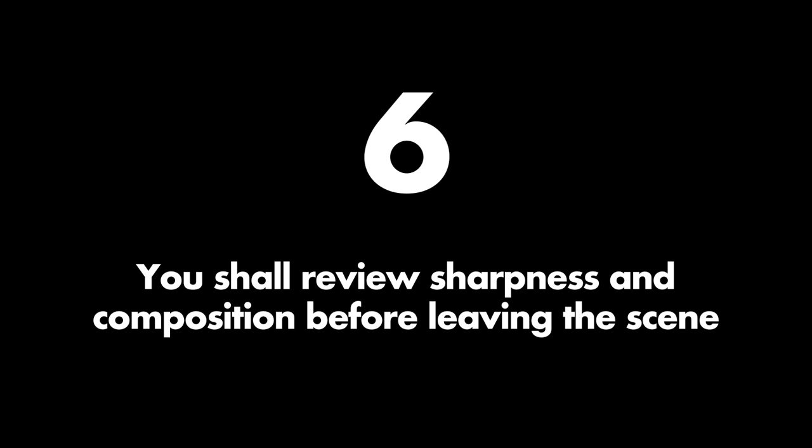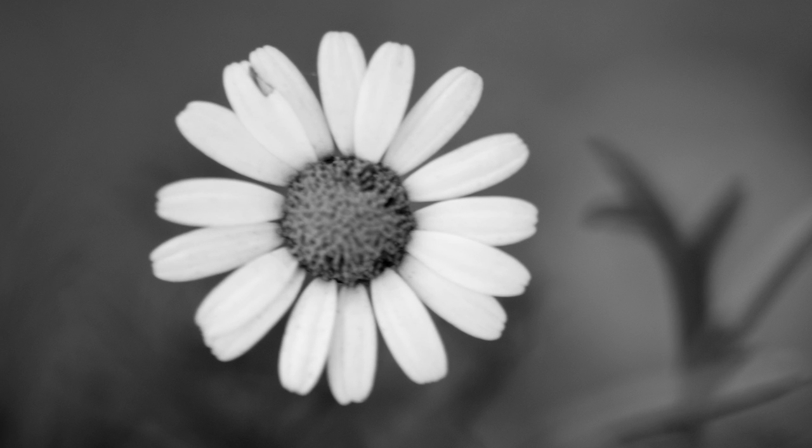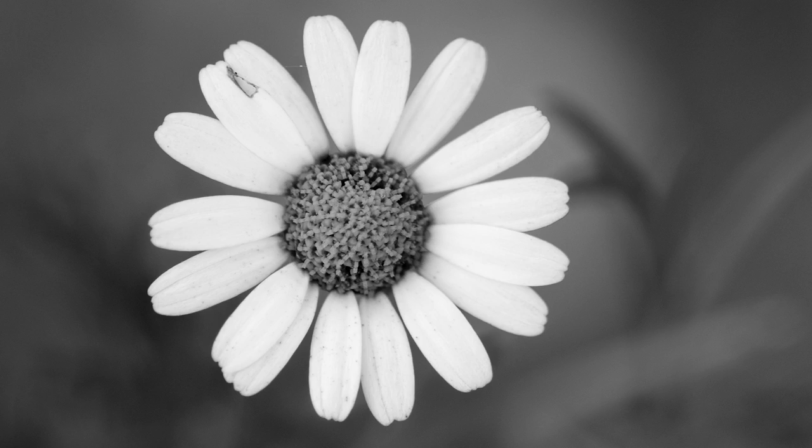Commandment six: you shall review sharpness and composition before leaving the scene. This is one that I have struggled with a lot before I finally learned it. You look at a photo and it looks fine in the camera display and you're kind of happy — nice photo, right? Well, maybe not quite. Because when you get home you notice it will never hold up for much more than posting on Instagram, because it's blurry and you didn't check closely enough. But this day I followed my commandment and checked, and I took another photo that came out sharp because I checked that as well.